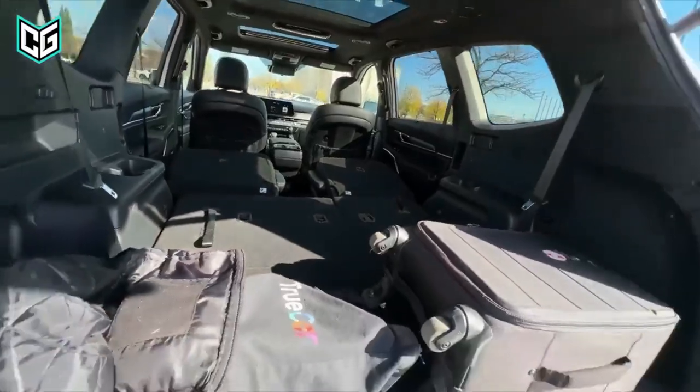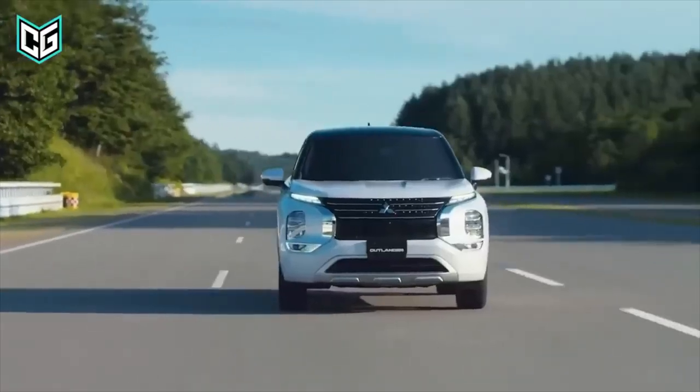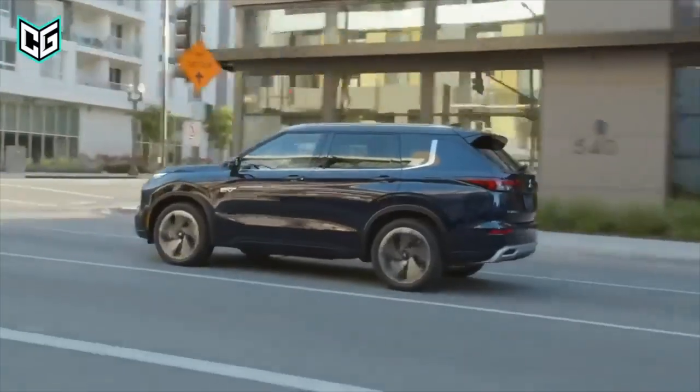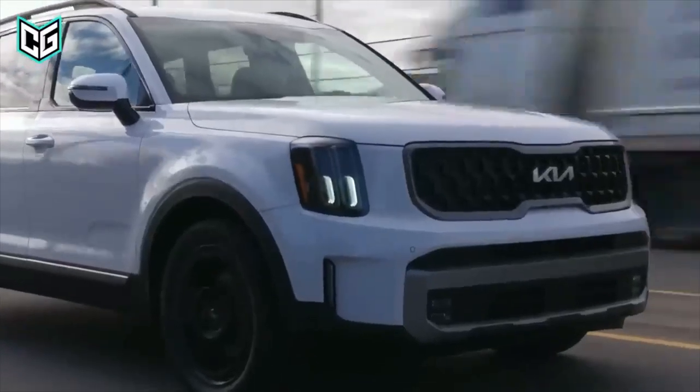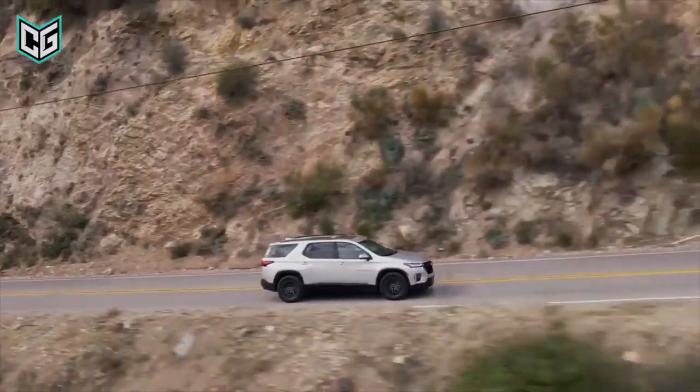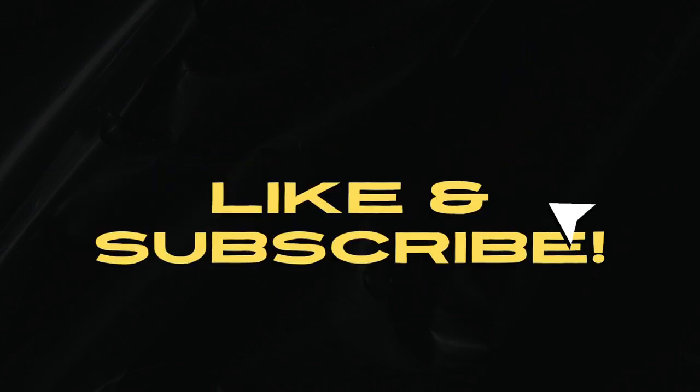With the rise of electric and hybrid technology, coupled with advanced safety and convenience features, there's never been a better time to own a three-row SUV. Hi guys, welcome to Finest Vehicles. Today, we will look at the best three-row SUVs for your family in 2023. And stay tuned, because somewhere in this video, we will present a fun fact that you will find very interesting.